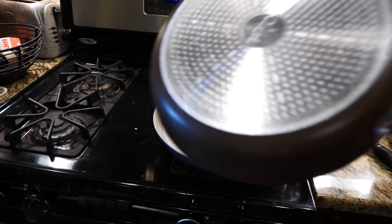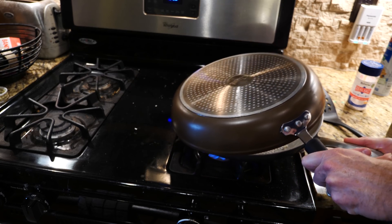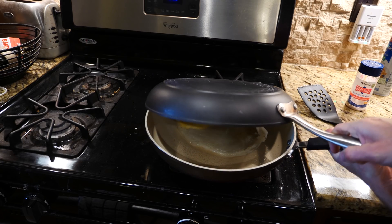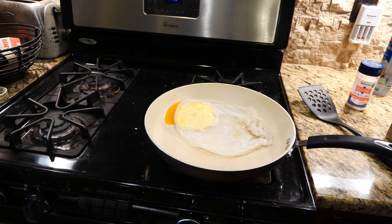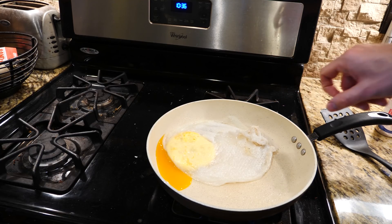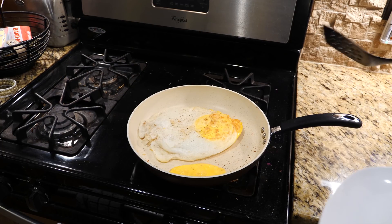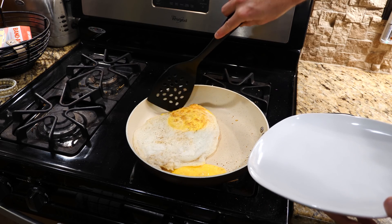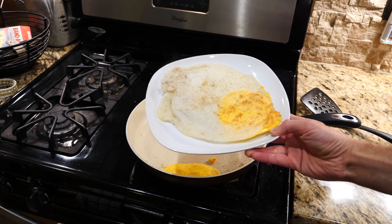I'm going to try something really weird to flip it. One, two, three — hey, it kind of worked. It already looks a little different. The egg white is not quite as white as a normal chicken egg. I cracked my yolk. Let's serve this up.